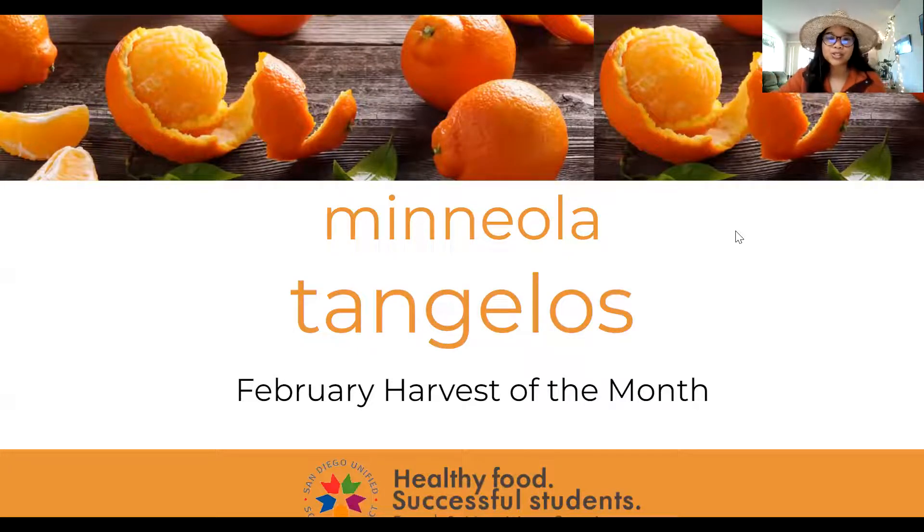Hi everyone, it's Janelle here, the School District's Farm to School Specialist, again with another Harvest of the Month video. This month in February, we're tasting Mineola tangelos in the school cafeteria.